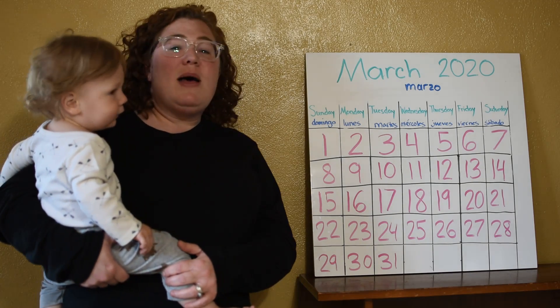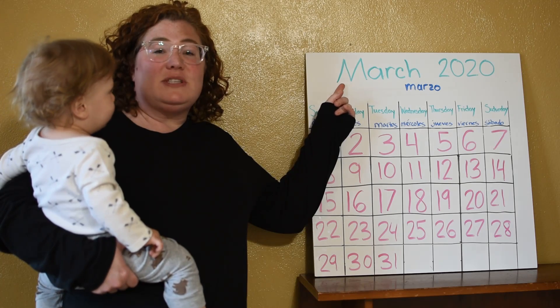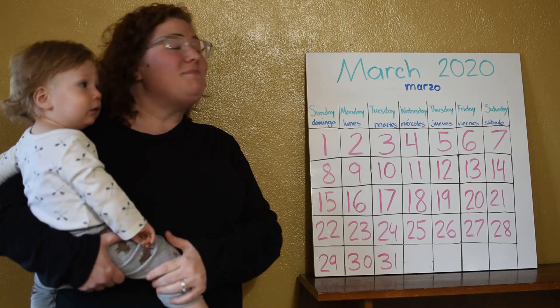All right, Pre-K2, what month is it? Right, it's March. How do you say March in Spanish? Marso. Good, let's sing the months of the year.